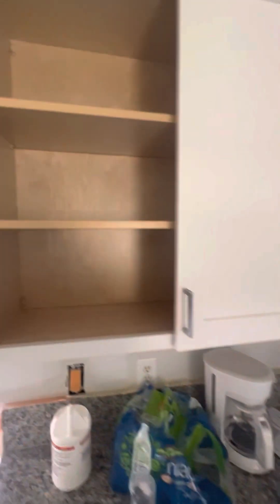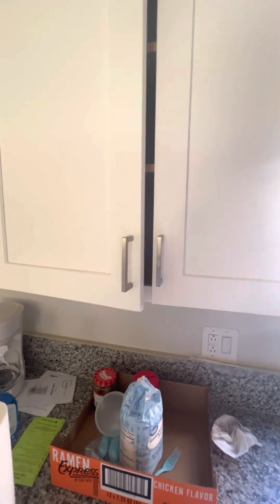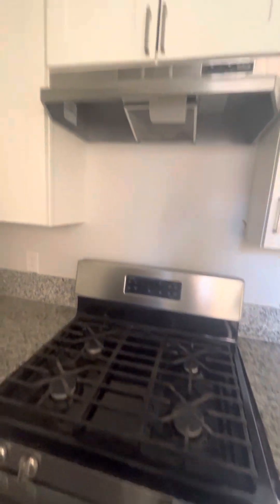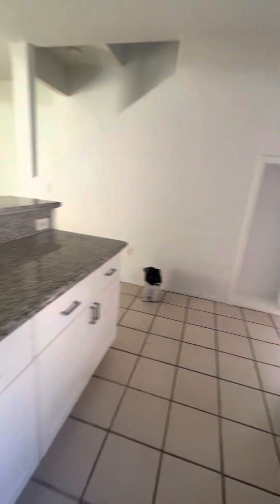Kitchen nook, granite countertops, cabinets are decent and slam-proof — easy to clean and maintain. Pretty much move-in ready.